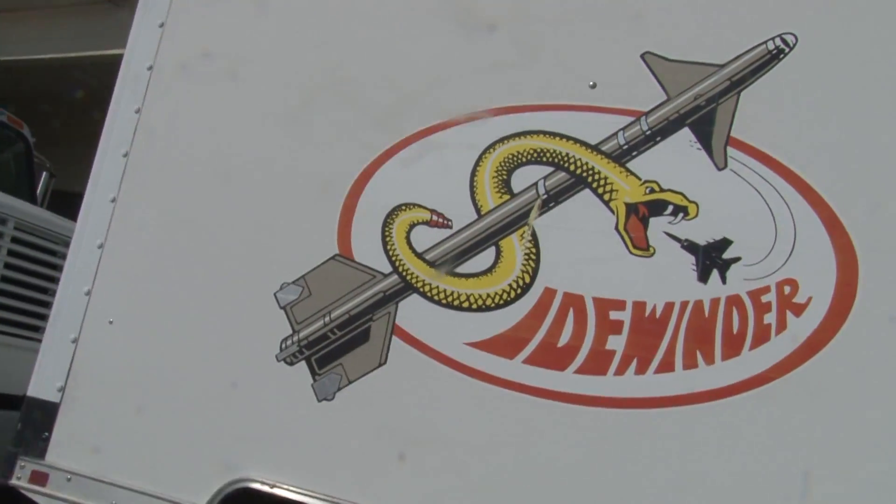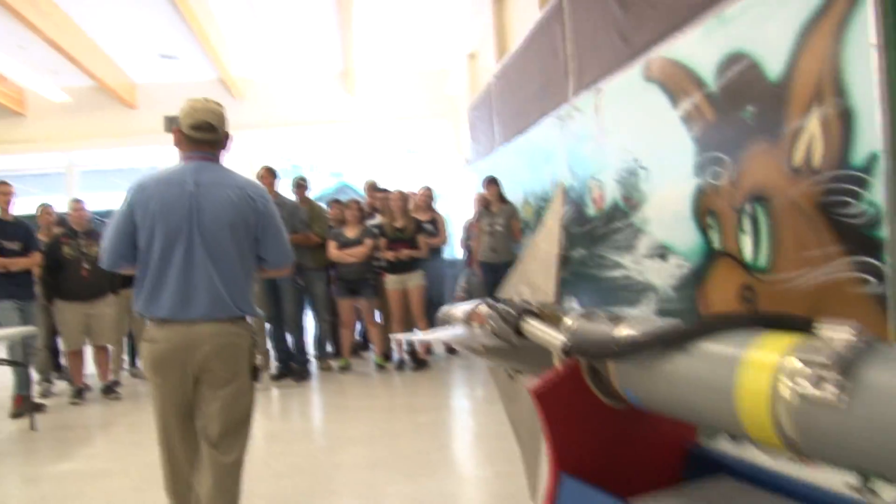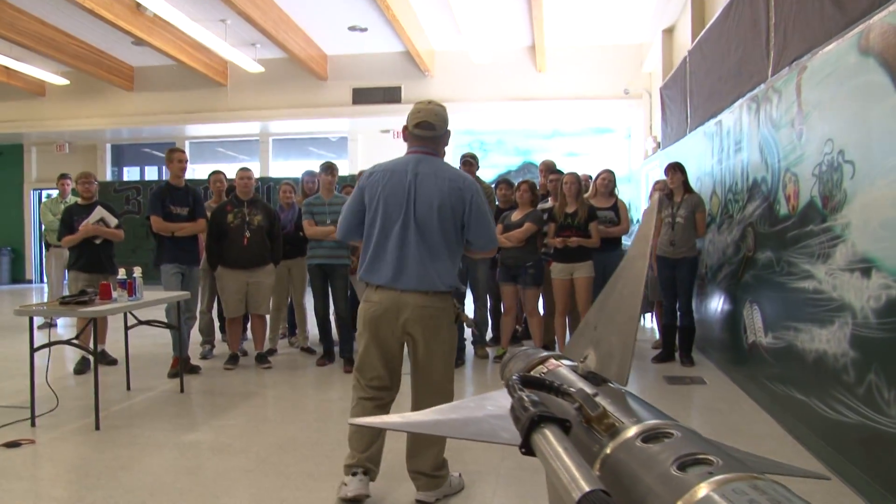Probably the most famous and most accurate weapon in the history of the Navy is the Sidewinder missile, which was developed here at China Lake. They have a presentation regarding that as well.